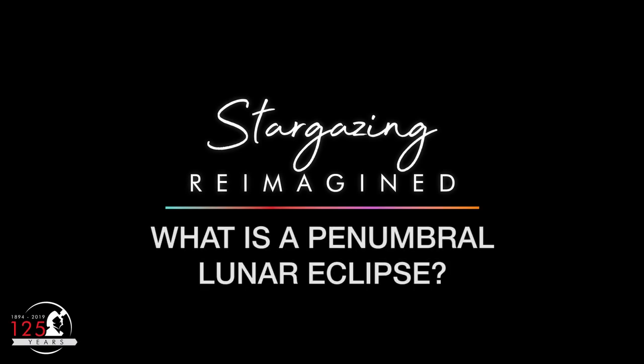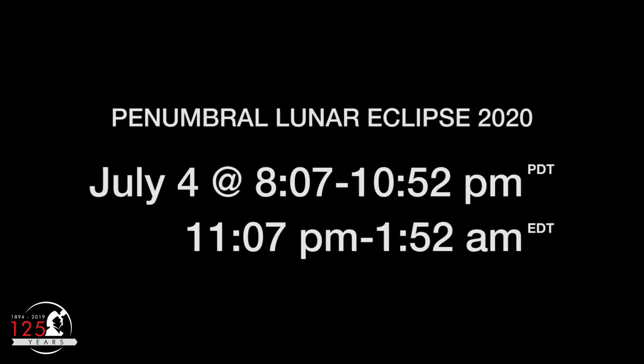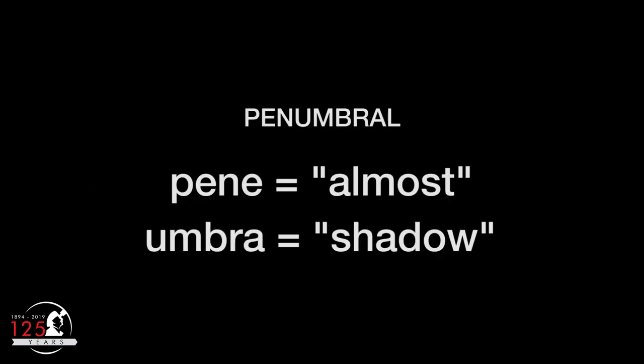What is a penumbral lunar eclipse, and how is it different from a total lunar eclipse? A penumbral lunar eclipse occurs on the evening of Saturday, July 4th, for most of the Western Hemisphere. The word penumbral comes from the Latin, meaning almost shadow.